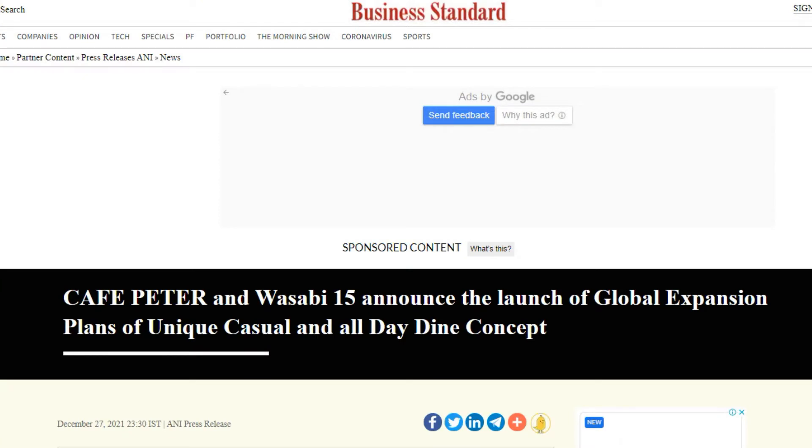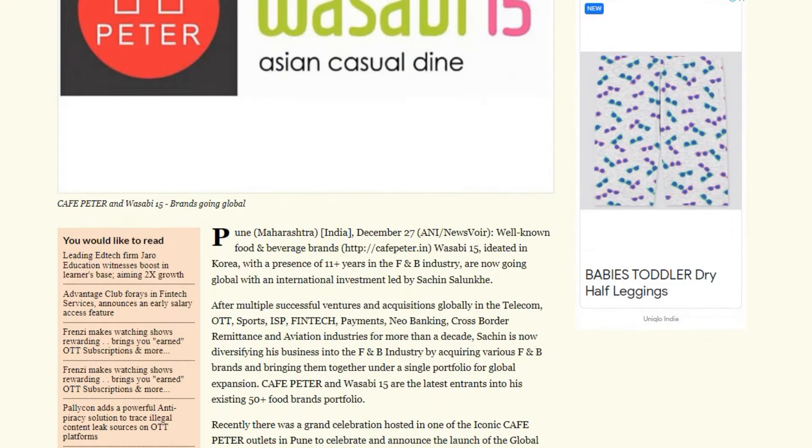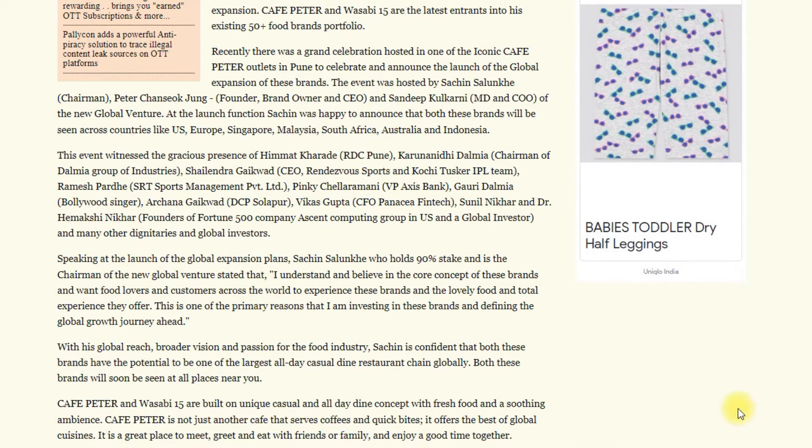Here we are covering a newspaper article published in Business Standard. This article highlights the co-joint working plans between Cafe Pita and Wasabi 15, which should give you confidence to buy. The article also speaks about the role of these two brands in revolutionizing the food and beverage industry in India.